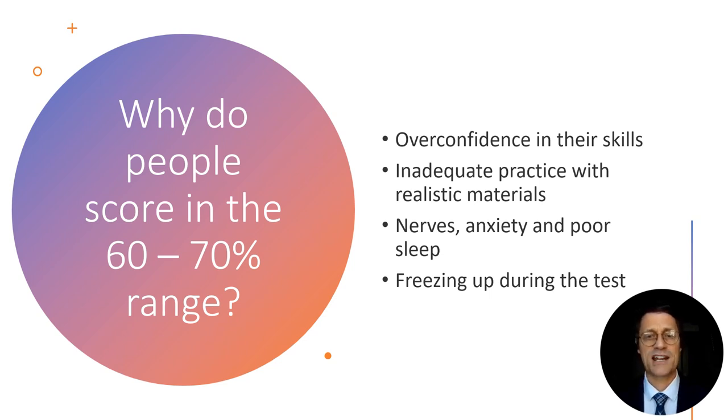Another reason is inadequate practice with realistic materials. Maybe you studied certain things but not under conditions that simulated the exam. Maybe you do court interpreting at a law firm all the time, but the format of the test was unfamiliar and you hadn't practiced that way, so it was harder than expected. And there are all kinds of mental obstacles: being nervous, anxious, not sleeping well the night before, having nightmares, going in tired or frustrated. That emotional state really impacts your performance. Or freezing up during the test — if a word comes up and you can't think of how to say it in the other language, you may fixate on it while the recording keeps playing and miss several words you actually knew.